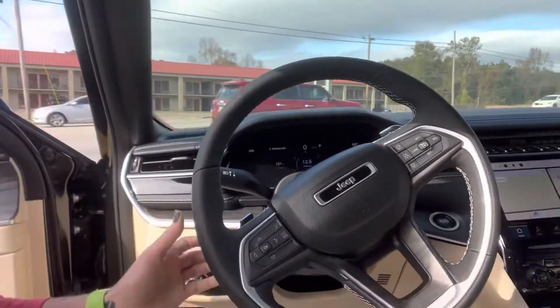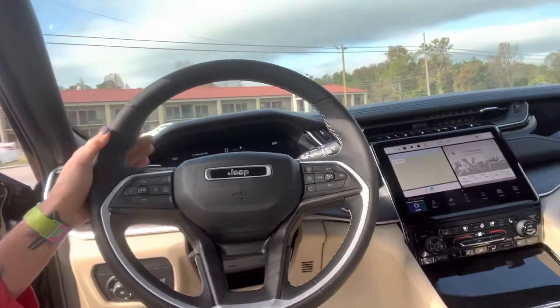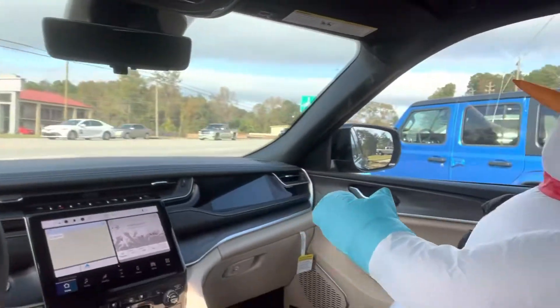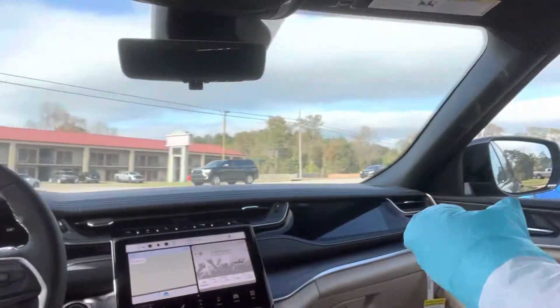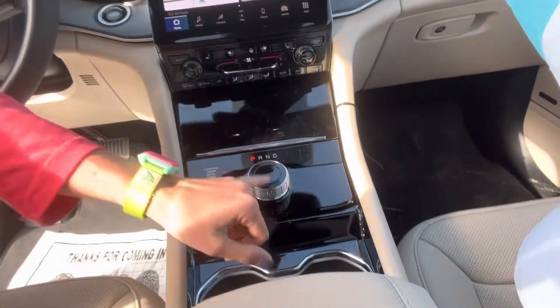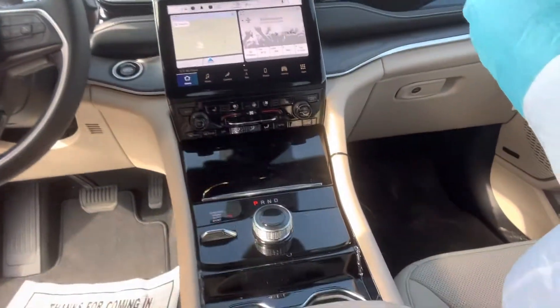It doesn't have a clutch, but it does have the paddle shifters. Notice you have a nice screen and console, and we have our buddy Vaughn again with us today. This vehicle has nav and just a lot of really nice features. Check out how you change gears, which is pretty cool.